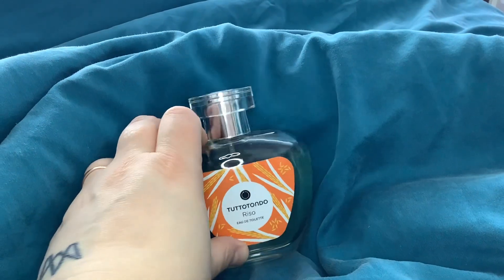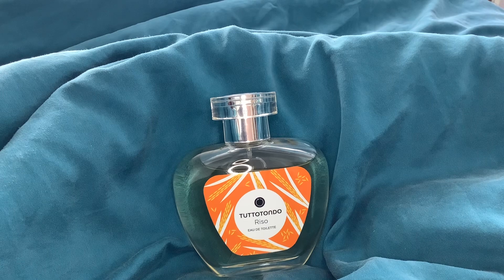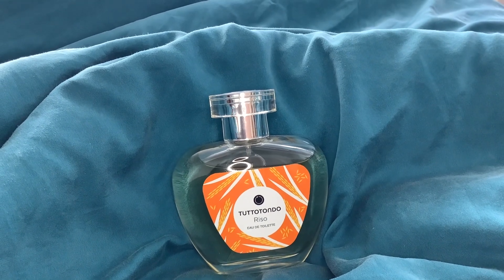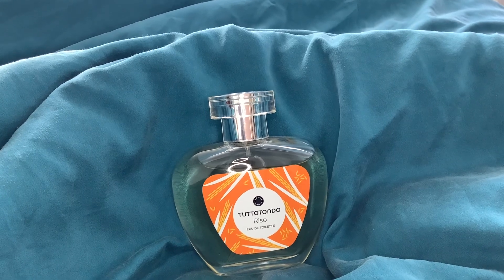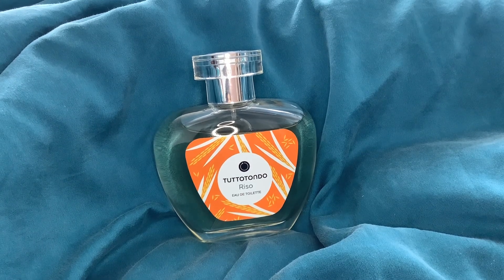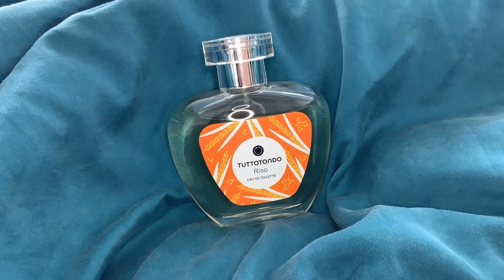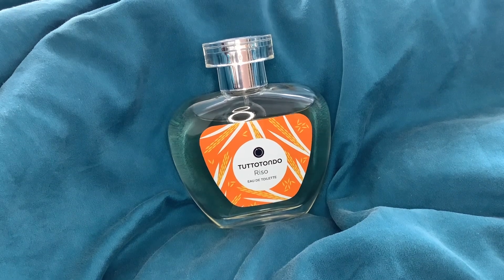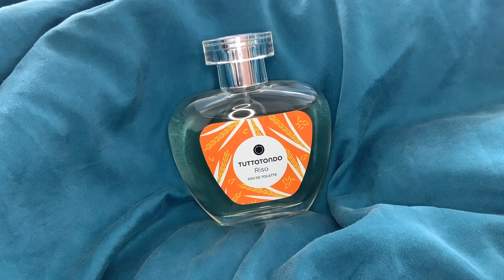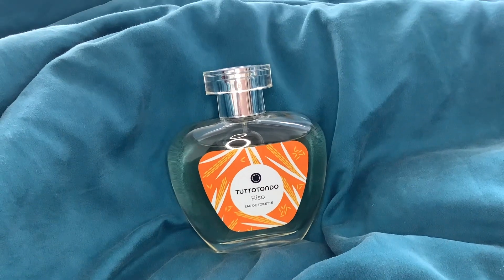This gets nicer and nicer as it dries down. This is one I actually quite enjoyed wearing — it's going to stay in my collection for a while. I've given all four a full wear test, but Castagna and Tiramisu I found quite uncomfortable to wear. With Riso, it is a tricky one because if I'm in the mood for something gourmand and I smell this one, it does smell quite perfumey. These all kind of have a bit of a house DNA — a base that has a perfumey smell — but it works fine in this one.